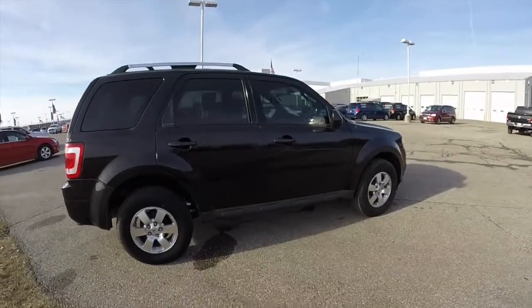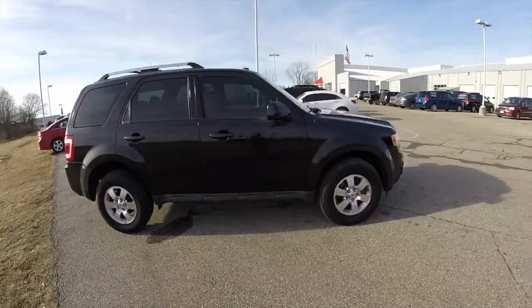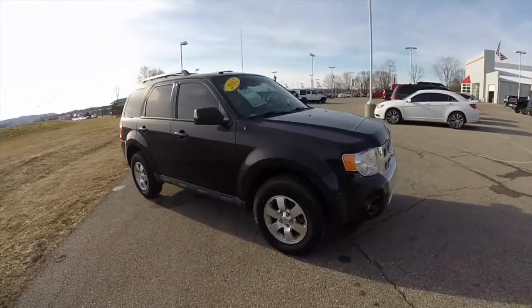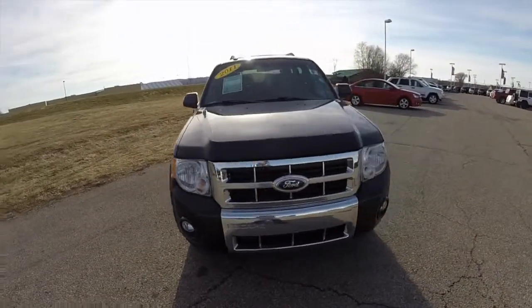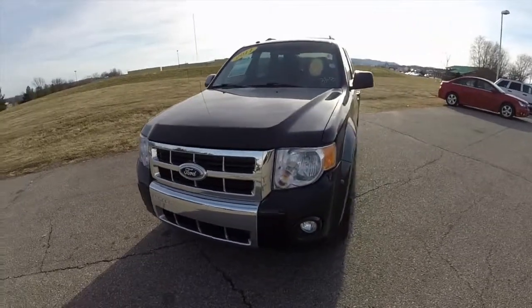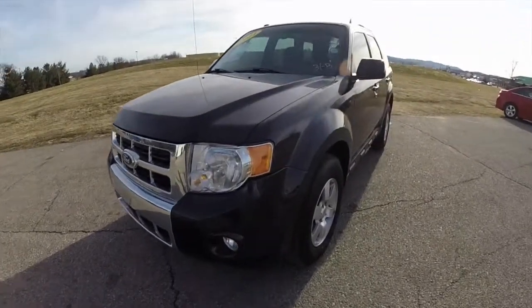This does conclude our quick walk around look at this 2011 Ford Escape Limited. If you have any questions or would like to see this vehicle, please contact our showroom where our friendly sales staff will be happy to answer any questions you may have. And as always, thanks for watching.